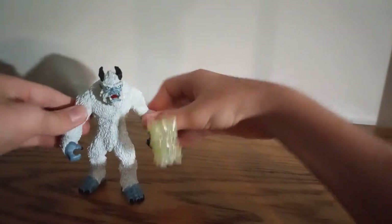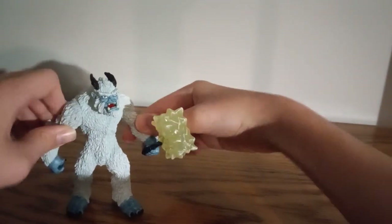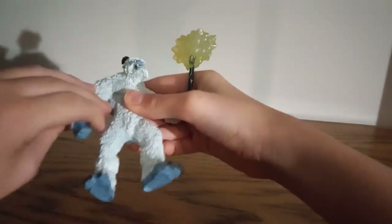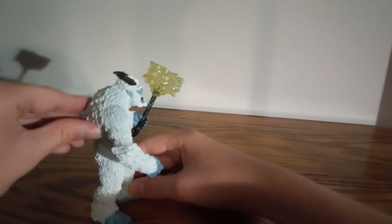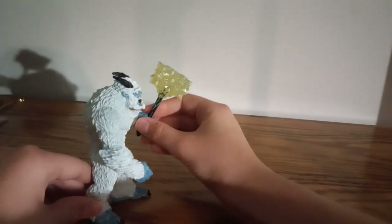Ice Monster's poseability is the arms. He's got all the fur, and he's very interesting.